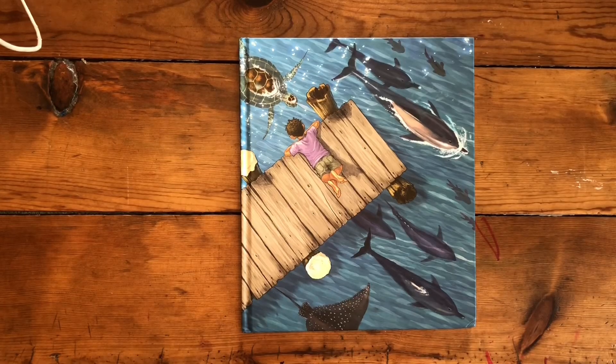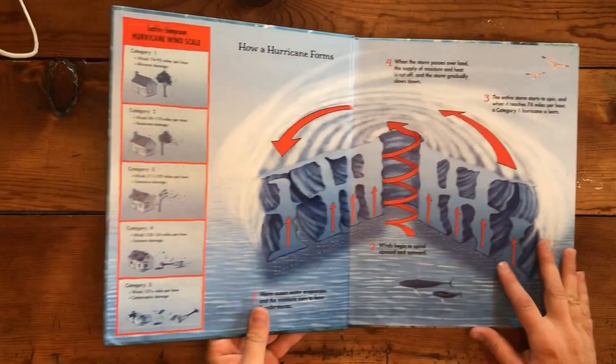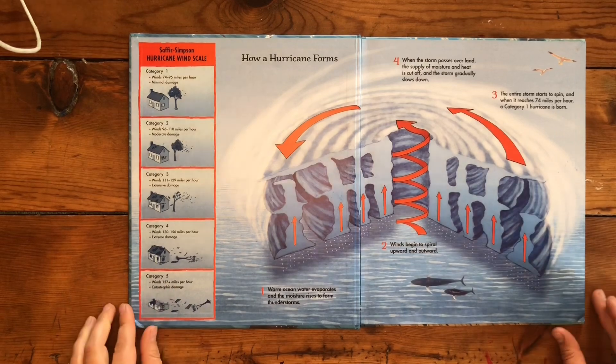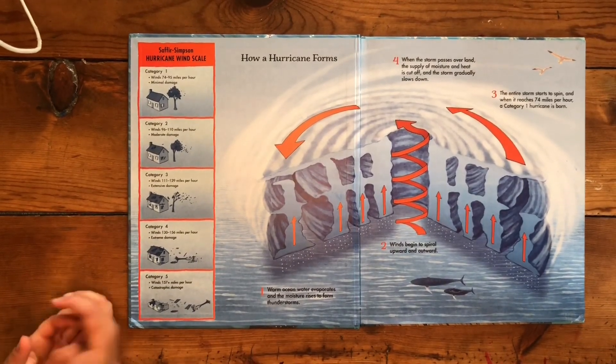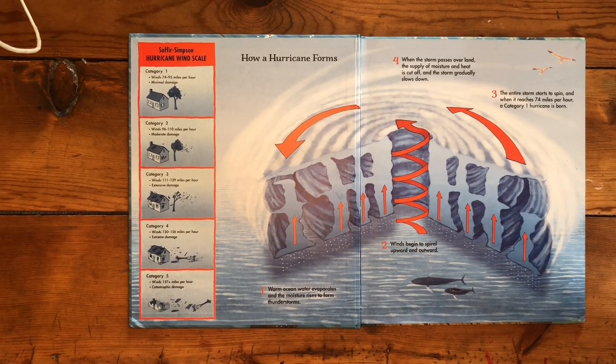Hurricane by John Rocco. How a hurricane forms: Warm ocean water evaporates and the moisture rises to form thunderstorms. Then winds begin to spiral upward and outward. The entire storm starts to spin, and when it reaches 74 miles an hour, a category one hurricane is born.